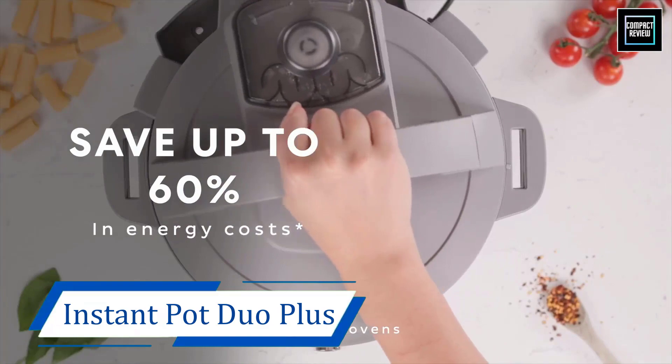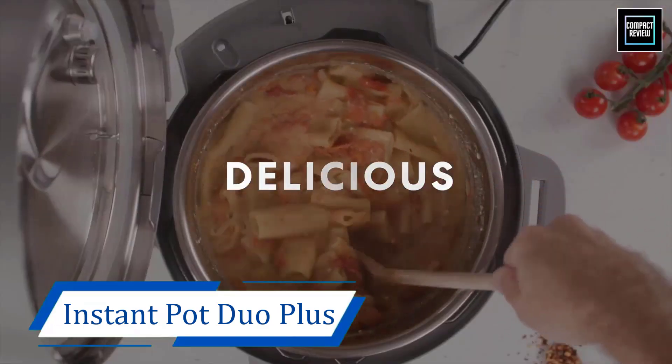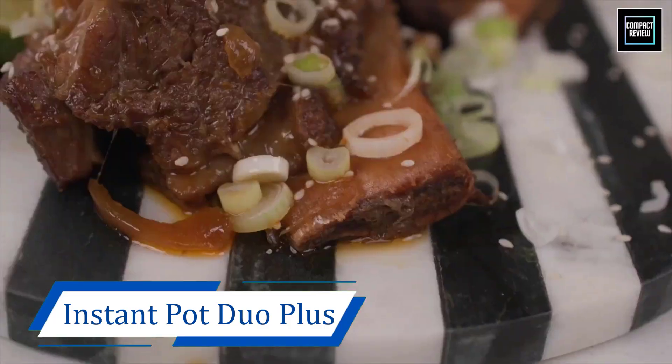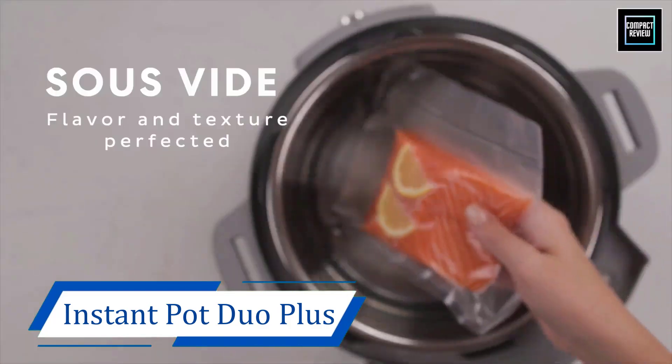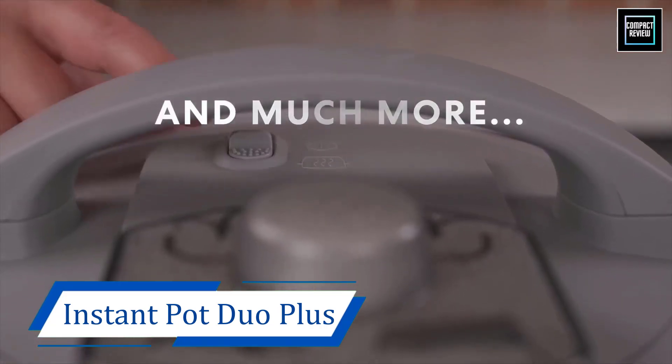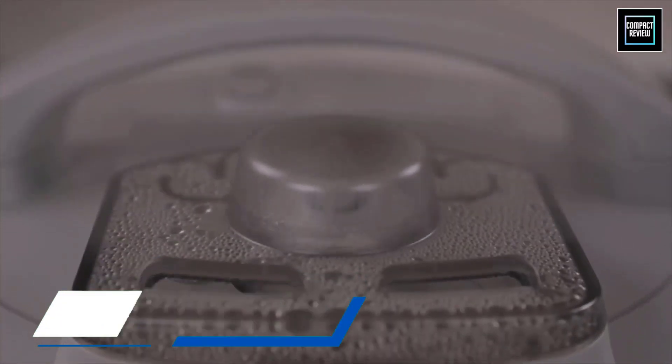Another key feature of the Duo Plus is the upgraded display. It's bigger and has brighter LED backlighting than the Duo. So if you ever find yourself straining to see the readouts on your appliances, look no further.